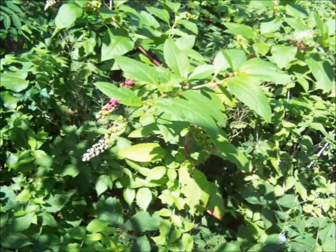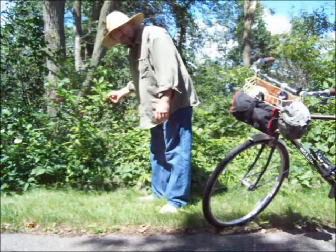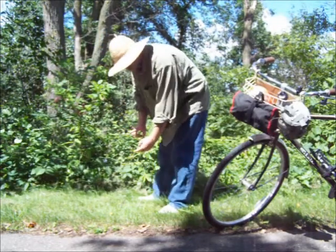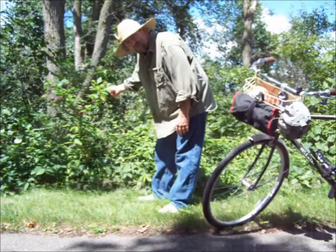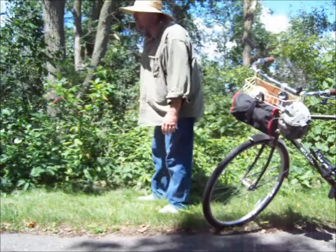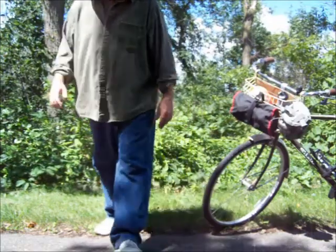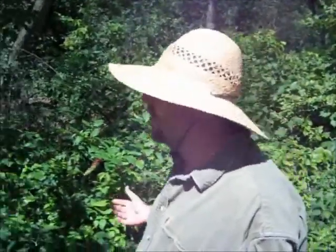Here's some pokeweed. That's edible in the early spring when the plants are only about six inches high, but you've got to boil the leaves at least one time and get rid of the water. I've never eaten it but my grandparents did — they ate a lot of it. You can find so many wild edibles in just a short distance.